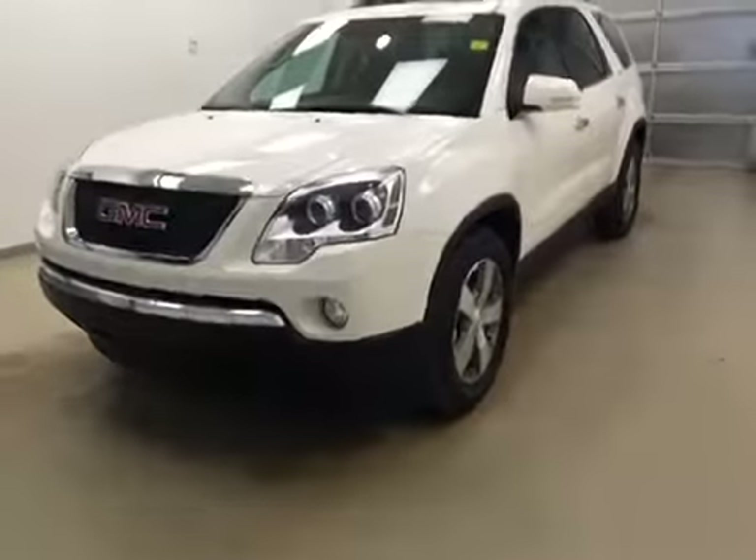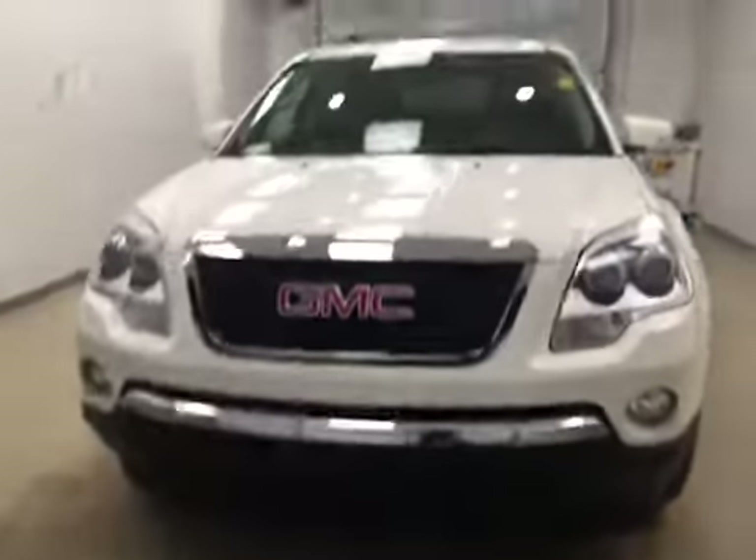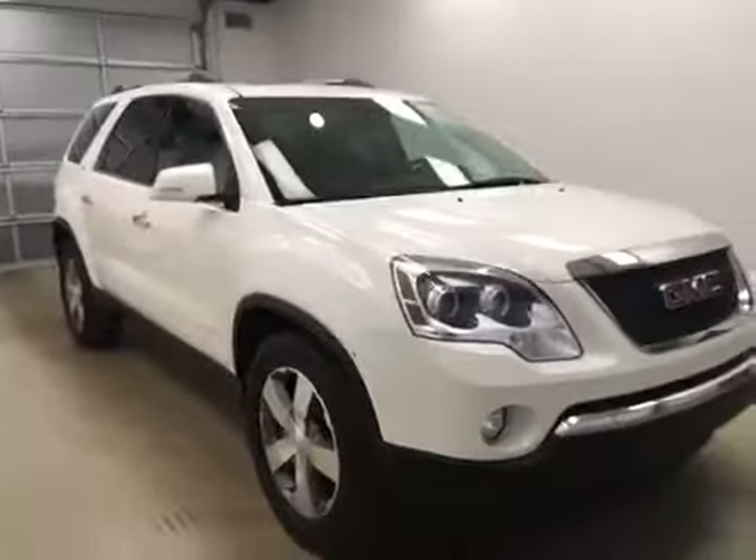Today you're viewing stock number 165220. This is a 2010 GMC Acadia and our color is white.